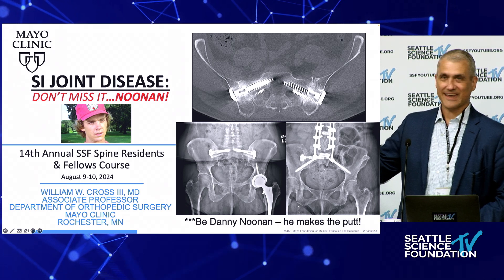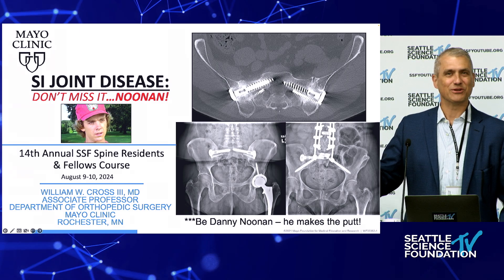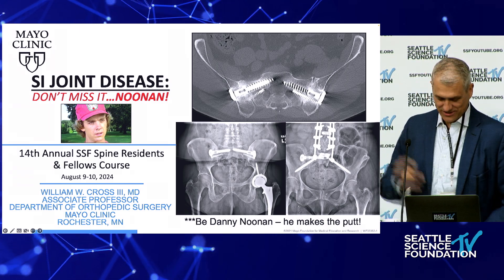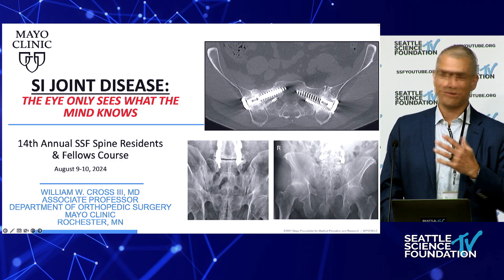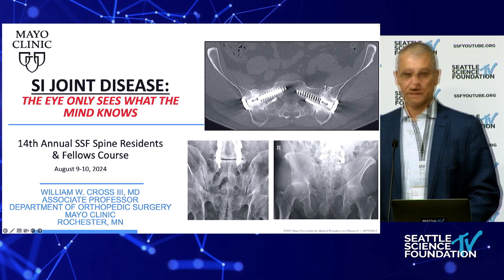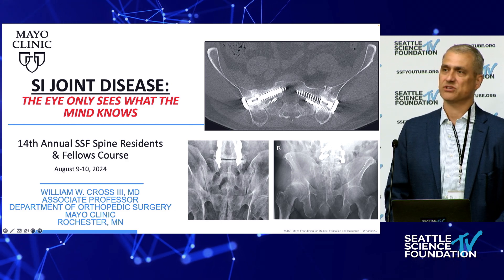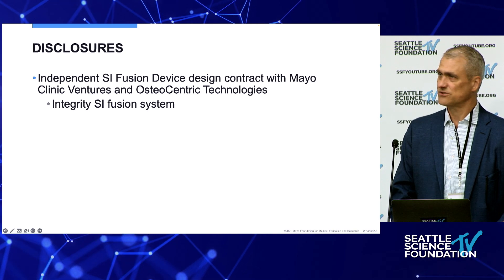As I was showing my team back home my talk, they said, 'Who's Noonan?' And so I aged myself. They might know Danny Noonan from Caddyshack — 'Noonan, Noonan.' You just don't miss it because you'll be looking right at it. The spoiler alert: he actually makes the putt. This talk is titled 'The eye only sees what the mind knows.' If you're not thinking about SI joint disease, you'll be looking at it and giving patients unnecessary interventions and surgeries because they have SI joint disease and you didn't recognize it.